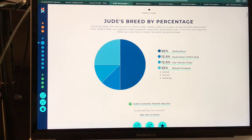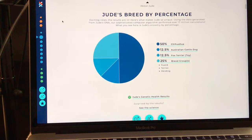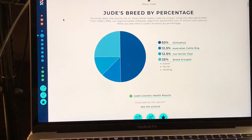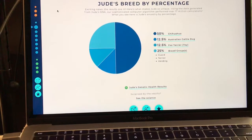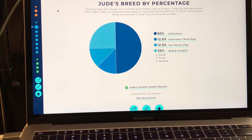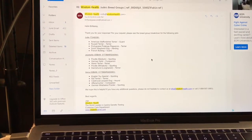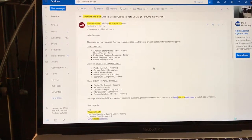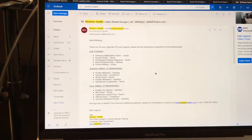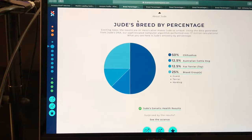Then we have Jude. He was the third dog I had tested. He is 50% Chihuahua, 12.5% Australian Cattle Dog, 12.5% Toy Fox Terrier, and 25% breed groups spanning Guard, Herding, and Terrier — including American Staffordshire Terrier, Russell Terrier, Portuguese Podengo Pequeno, Dutch Shepherd Dog, and French Bulldog.